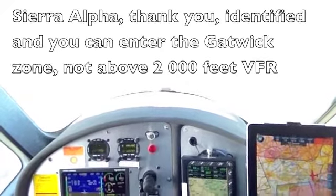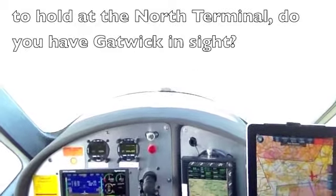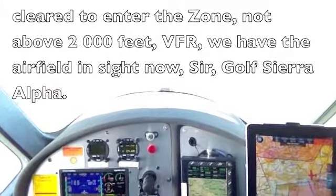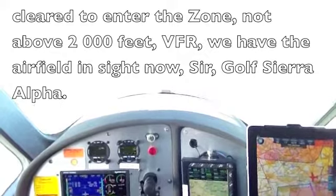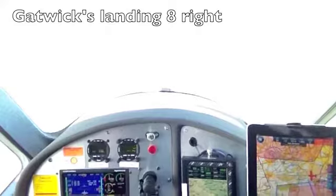Golf Oscar Alpha, thank you, identified. You can enter the Gatwick zone not above 2,000 feet VFR, to hold at the north terminal. Do you have Gatwick in sight? Clear to enter the zone, not above 2,000 feet VFR, we have the airfield in sight now, sir. Golf Sierra Alpha, your Gatwick landing runway 08 right.